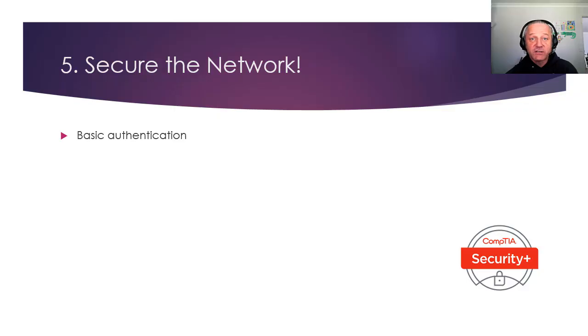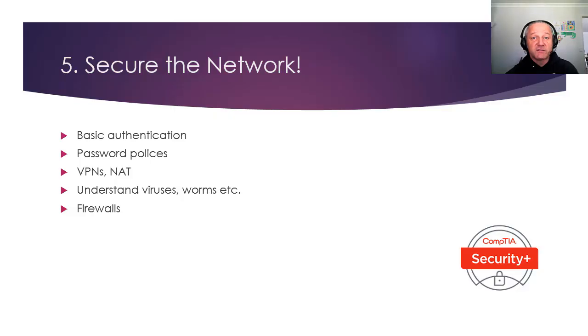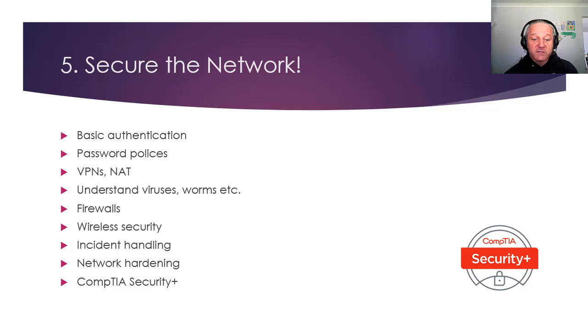Securing your network — as a network person, you should have a good understanding of security fundamentals: authentication, what it is and how it works. Your password policy may be down to you. Will you need to create VPNs for site-to-site or remote users? Will you be using Network Address Translation? End-user security as well — viruses, worms, training, documentation. Firewalls: what are you going to permit or deny from inside and outside? Security of your wireless network. Incident handling is your compliance and documentation. Hardening your network from basic attacks. Look at CompTIA Security Plus, and then the Cisco CCNA Security.